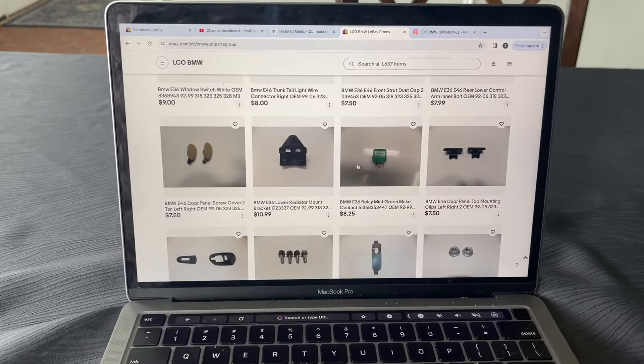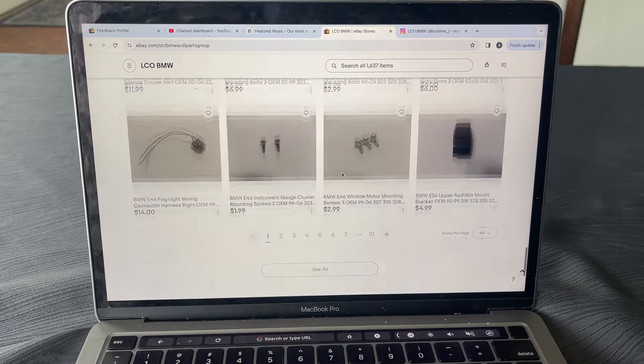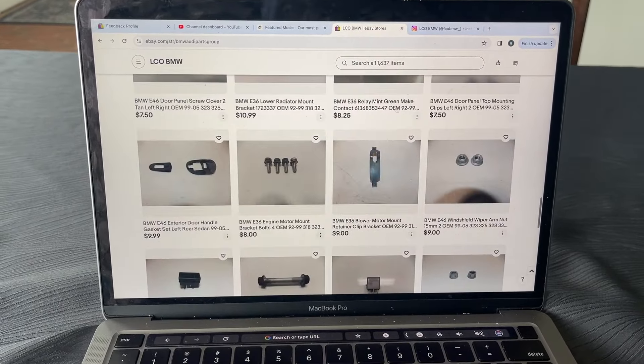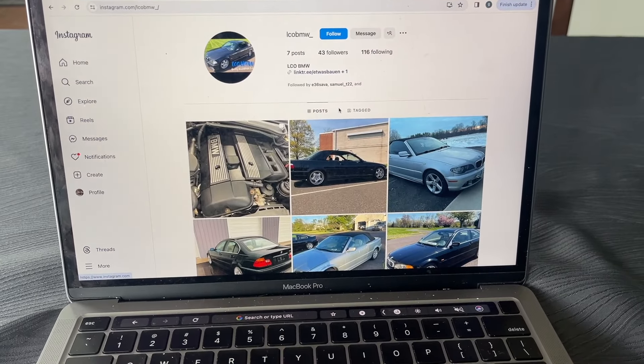This week's video is brought to you by LCO BMW Parts. Visit our online store for E36, E46, and E90 parts or follow us on Instagram at LCOBMW. All the links are in the description below.